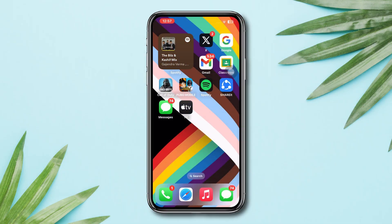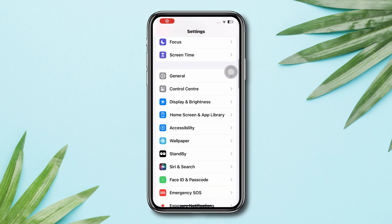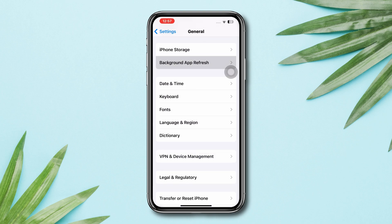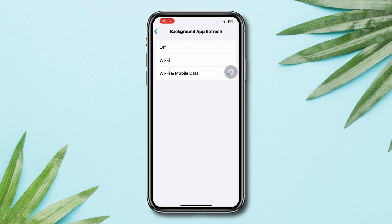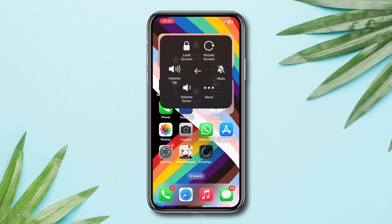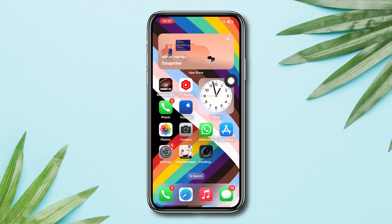Solution 4: Enable Background App Refresh. Open Settings, scroll down, tap General, tap Background App Refresh, tap Background App Refresh again. Set this to Wi-Fi and Mobile Data. After that, restart your phone. Following these will help you solve crashing issues for your Free Fire gaming app.